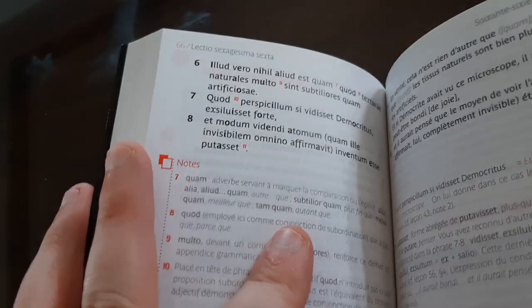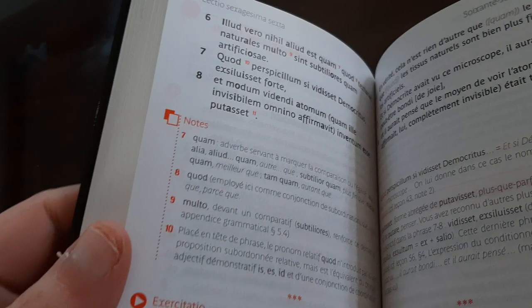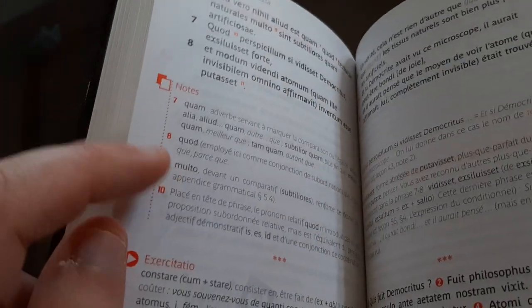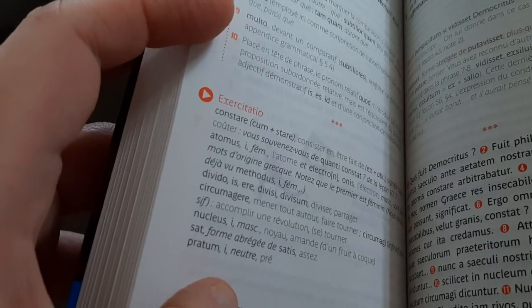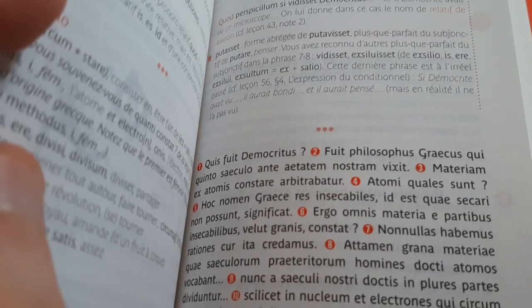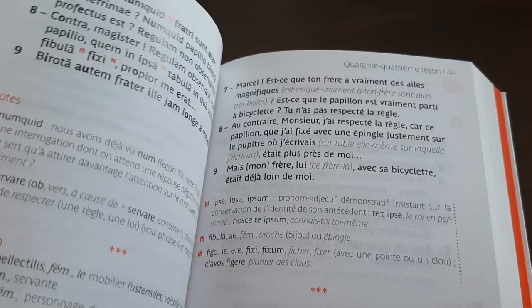Here from lesson 66 you can see what Latin looks like, along with the little notes and exercises. The same principle applies for every lesson, except that every seventh lesson is a review lesson.